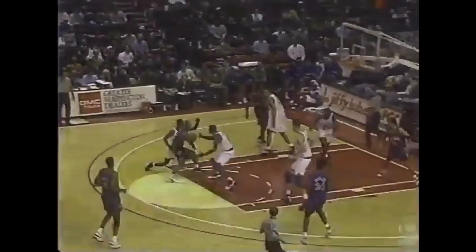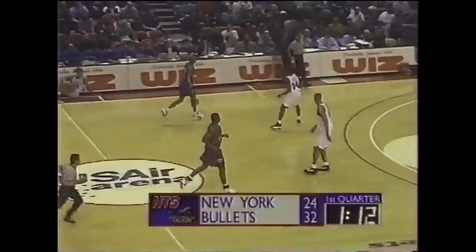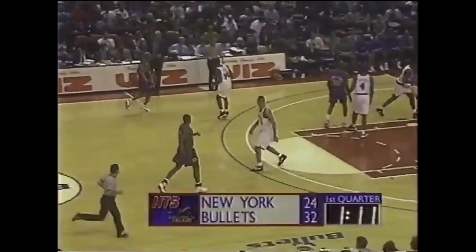Here's how he's hit all four of his shots. Derek Harper on the drive — just got kicked clean. He was stealing from a thief.